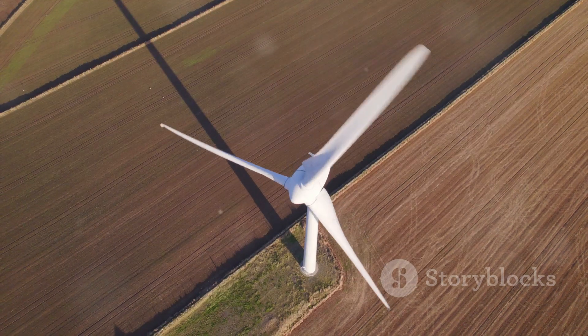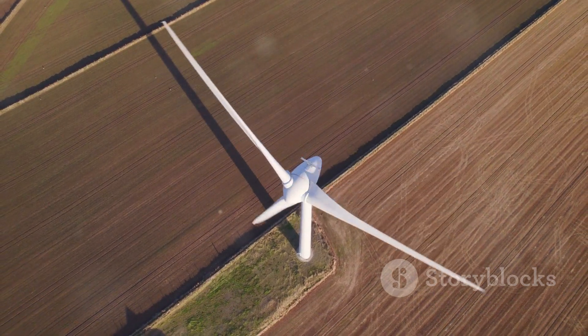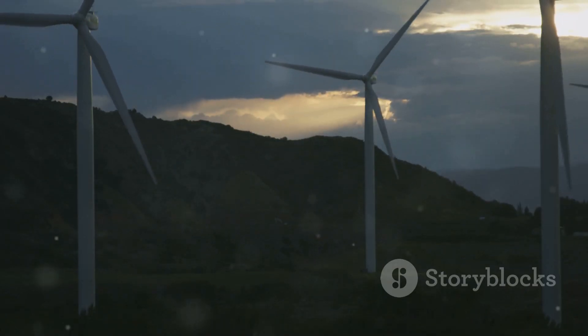So why wait? Embrace clean energy and watch your savings grow. Affordable, efficient, and eco-friendly — that's the power of wind.